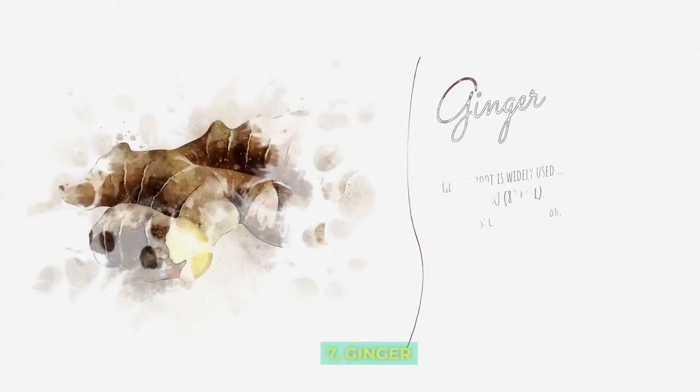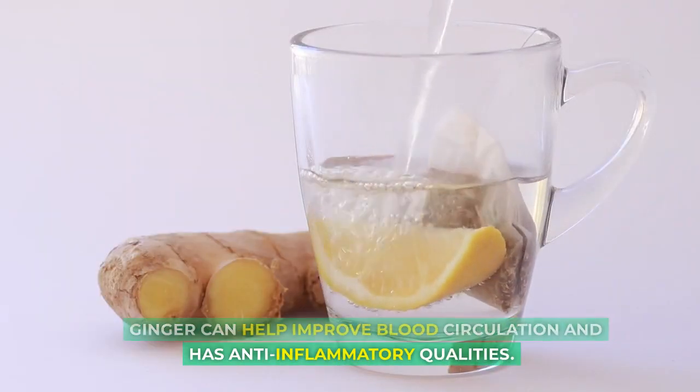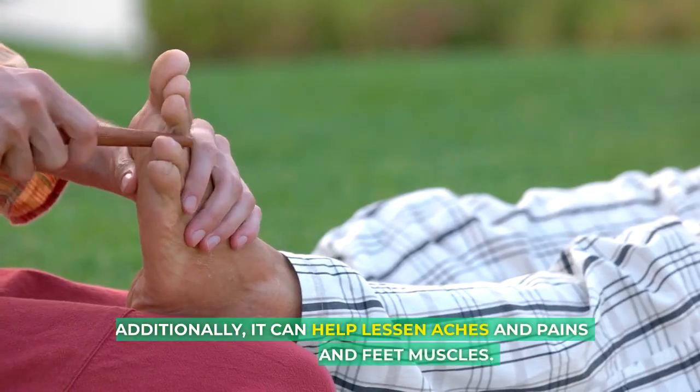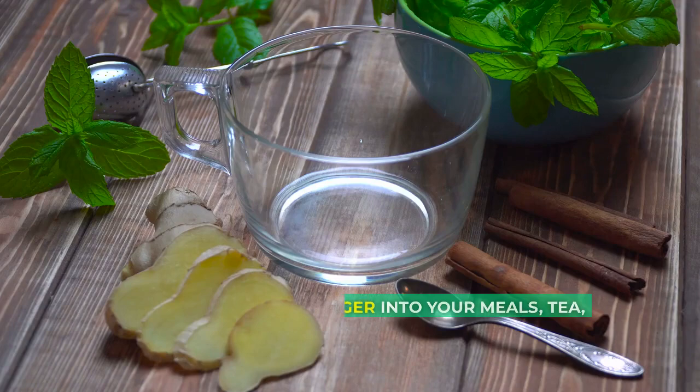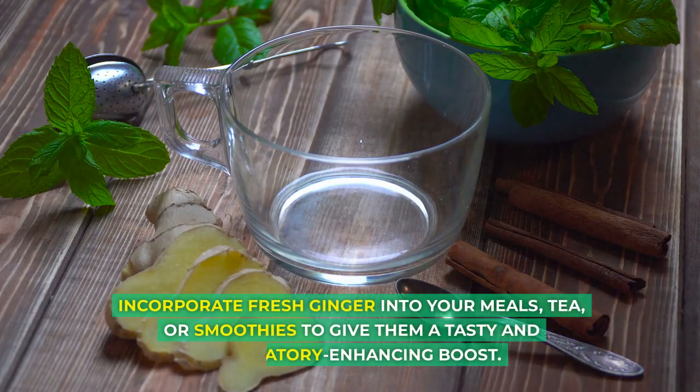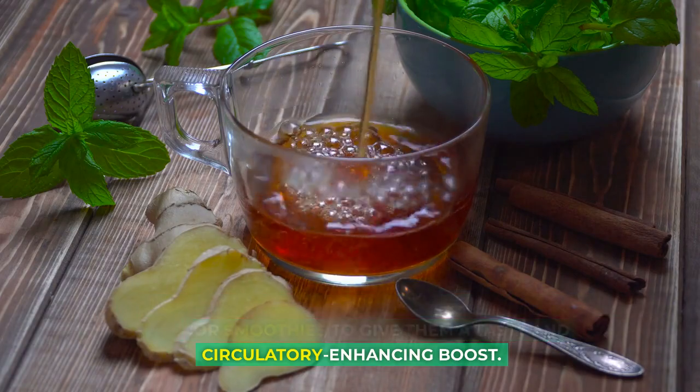7. Ginger: Ginger can help improve blood circulation and has anti-inflammatory qualities. Additionally, it can help lessen aches and pains in the legs and feet muscles. Incorporate fresh ginger into your meals, tea, or smoothies to give them a tasty and circulation-enhancing boost.